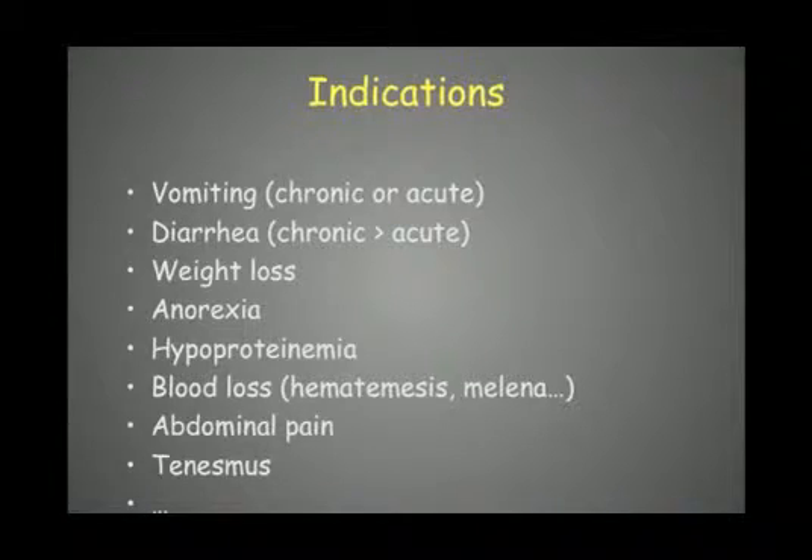Weight loss or anorexia can also be clinical signs of gastrointestinal problems. Other indications include hypoproteinemia, blood loss, hematemesis, or melena — for example, when looking for an ulcer in the gastrointestinal tract — as well as abdominal pain or tenesmus.